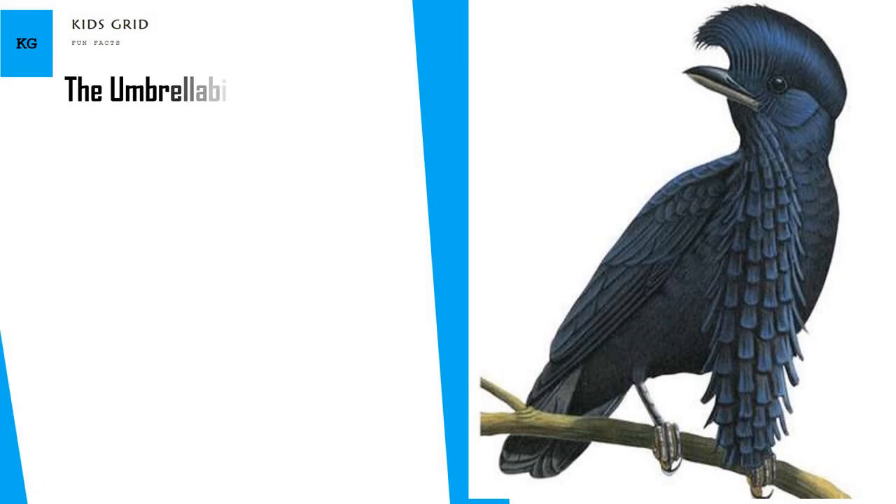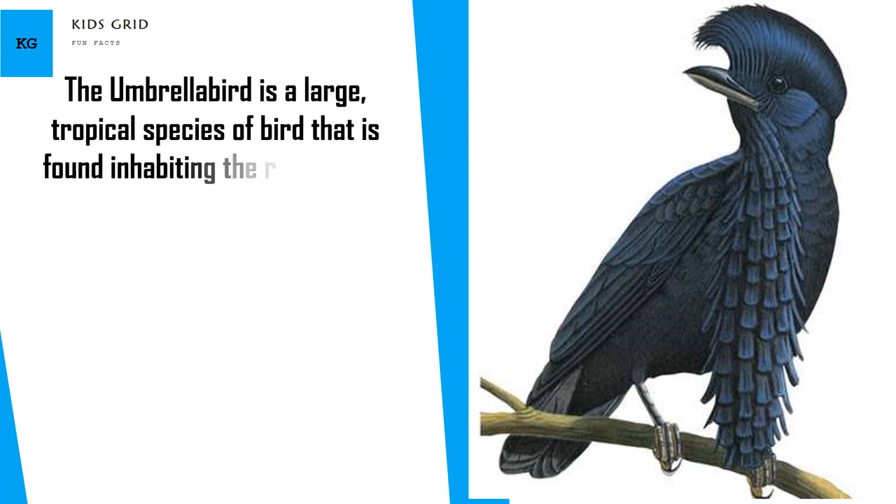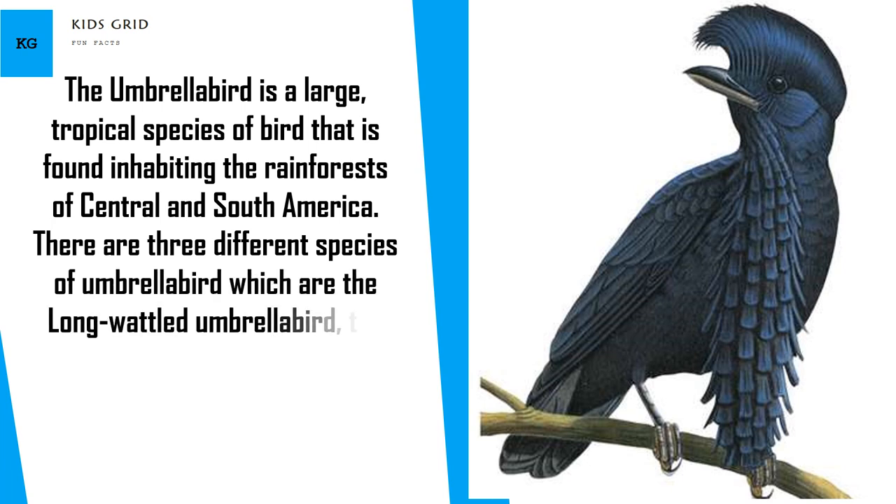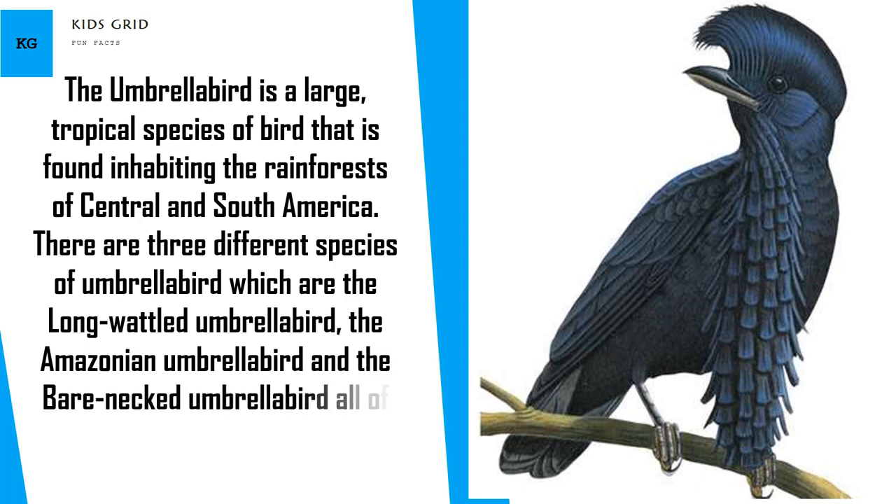The Umbrella Bird is a large tropical species of bird found inhabiting the rainforests of Central and South America. There are three different species of Umbrella Bird: the Long Waddled Umbrella Bird, the Amazonian Umbrella Bird, and the Bare Necked Umbrella Bird, all of which live in slightly different areas.